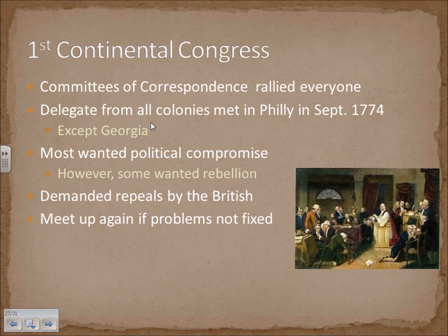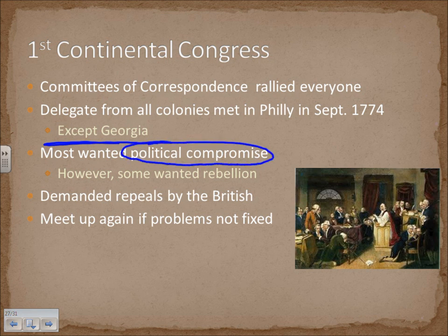The Committees of Correspondence did a great job of rallying everyone throughout the 13 colonies, and they formed the First Continental Congress, bringing representatives from each colony to Philadelphia in 1774 — all except Georgia. Mostly what the First Continental Congress wanted was a political compromise. Some were advocating representation in Parliament, some were extending olive branches to England, and a few wanted rebellion, but the majority were not ready to go that route just yet.